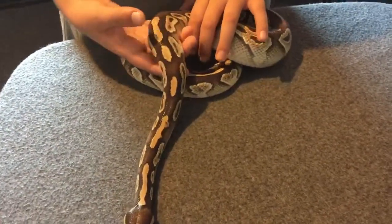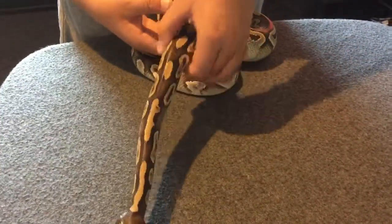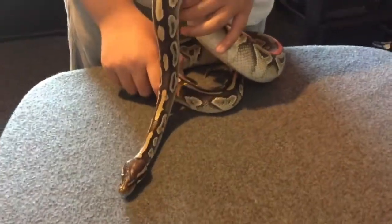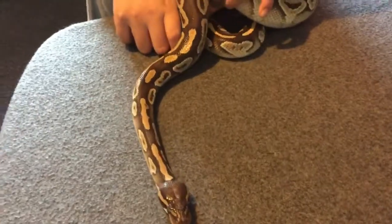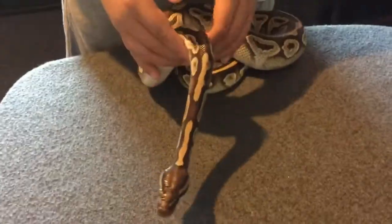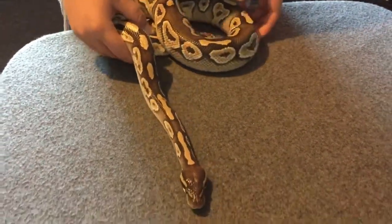There are also other ball pythons that carry the leucistic gene: the butter ball python, the lesser, the russo, the phantom — they're the ones that carry the leucistic gene. So if I bred my Mojave with any one of them, there's a potential you could get a blue-eyed leucistic — a pure white snake with blue eyes. A beautiful snake.